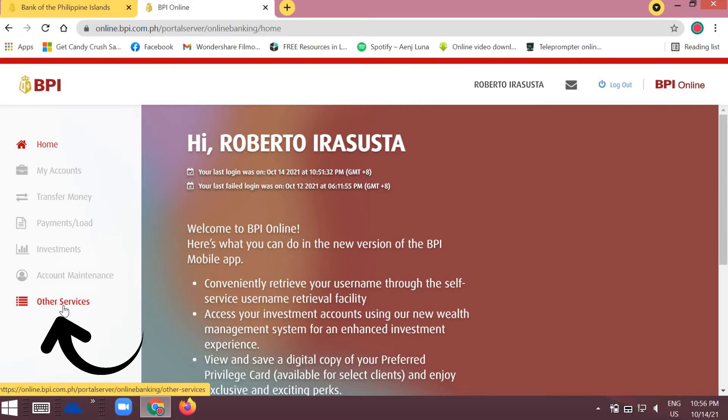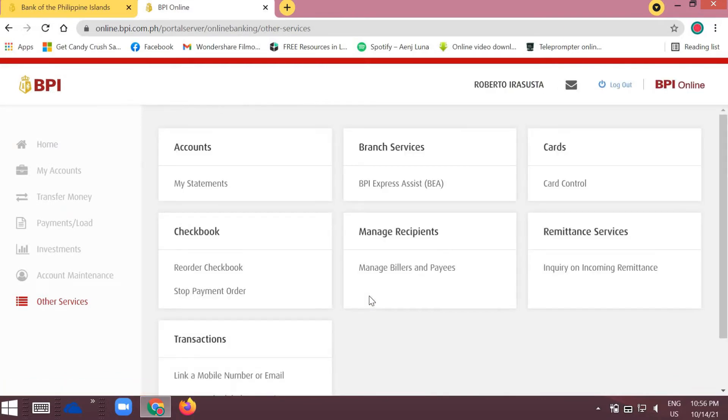We'll click on 'Other Services' because this is where we enroll or add our credit card information. Then click on 'Manage Recipients.'